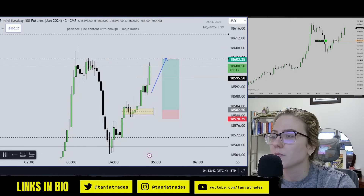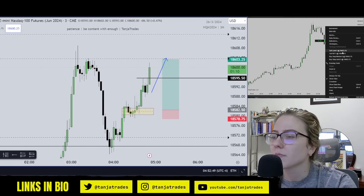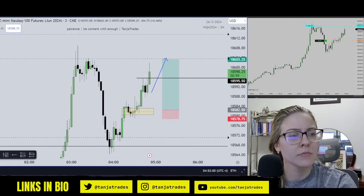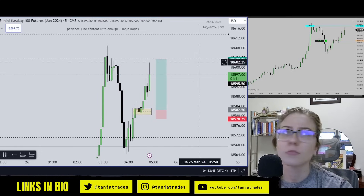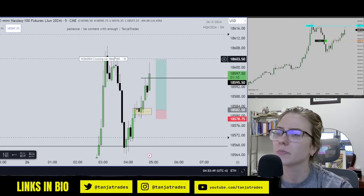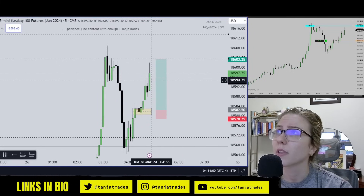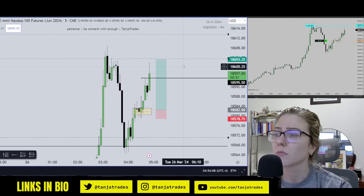I'm going to take more partials. Okay, I only have five contracts left. I'm going to do this — O3.50, O3.25. I'm likely just going to take the rest off very soon. If this candle doesn't close above this level, I'll just take the rest off, otherwise I'll hold.